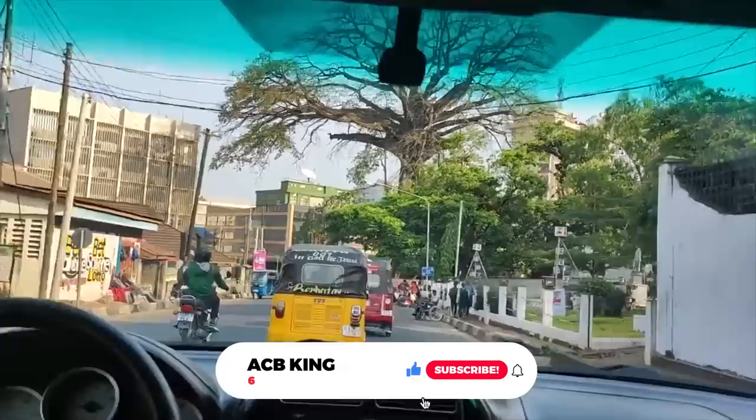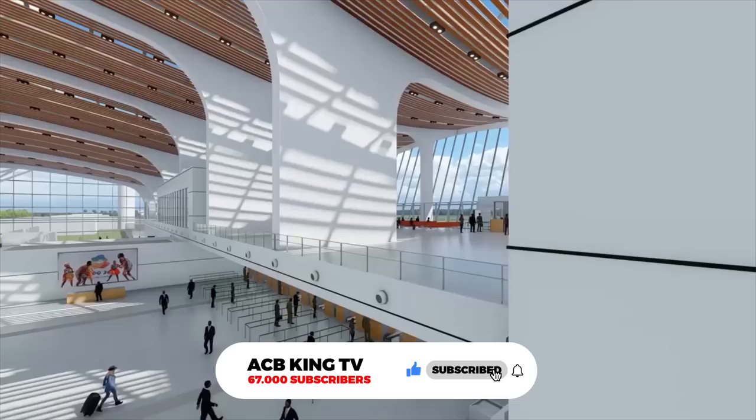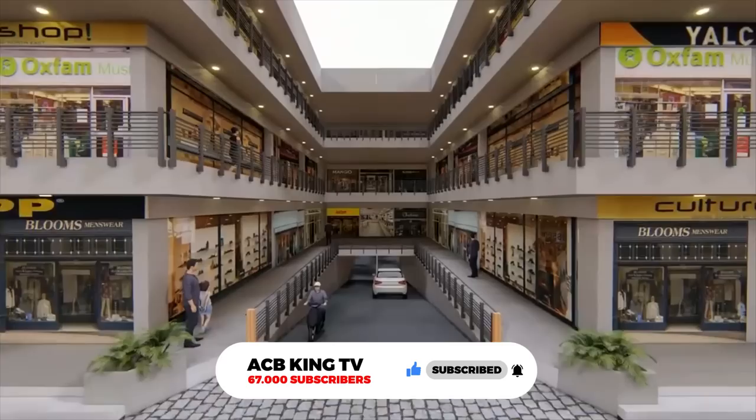These are just a few of the many completed projects in Sierra Leone. I hope you enjoyed this video. If you did, please like and subscribe to my channel. I will be uploading new videos about Africa every week, and I would love for you to join me on this journey.